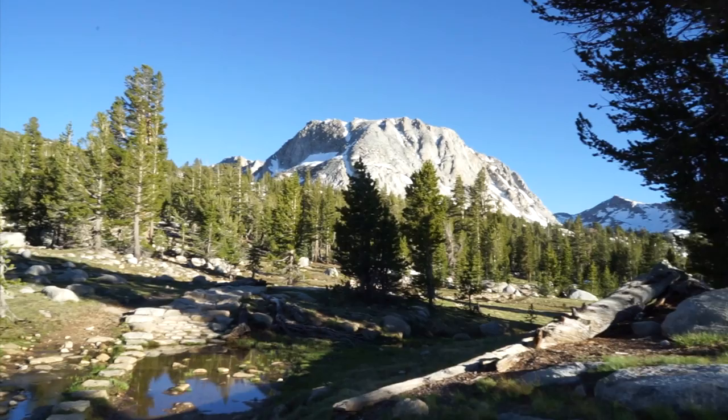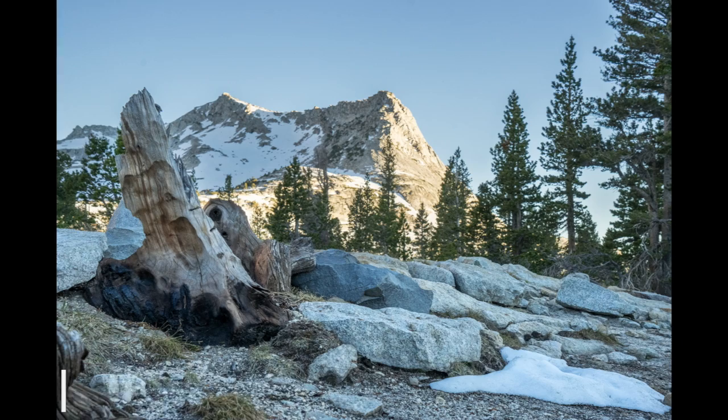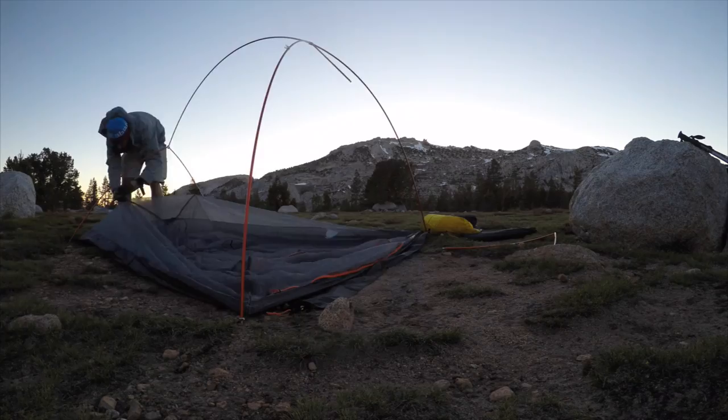Once we make that last pass through the snow, it's a straight shot to Vogelsang High Sierra Camp, which at this time of year isn't open yet, so we have the camp to ourselves. The only problem is that we're at about 10,000 feet and the temperature is going to be a low of about 35 degrees at night. Did I mention that I'm from Texas? I don't do all that well with the cold.